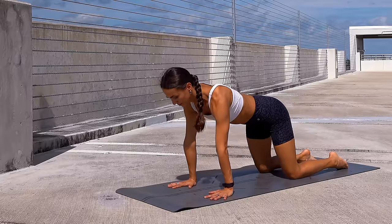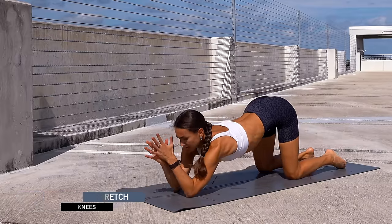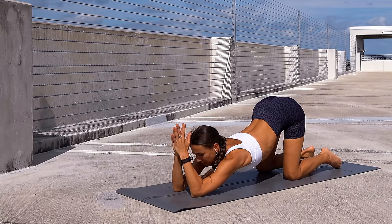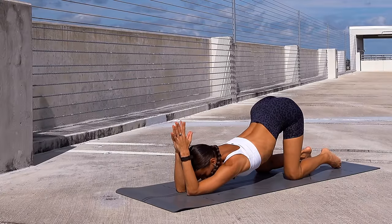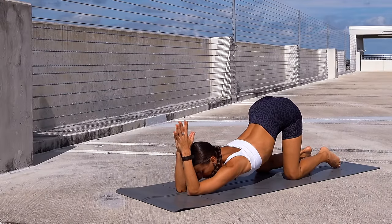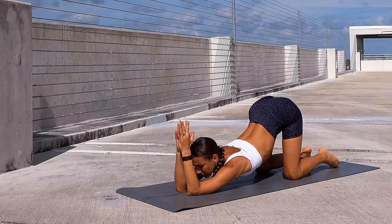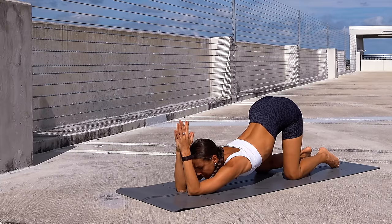Now slowly move forward and lower your forearms down. Keep your elbows close to one another, bring the palms together, and sink through the armpits — keeping your hips right above the knees if possible. Observe how it feels on the sides of the ribs, the sides of the armpits, your chest, your shoulders, and your middle back. Breathing in and breathing out.